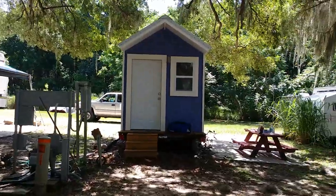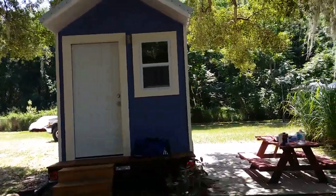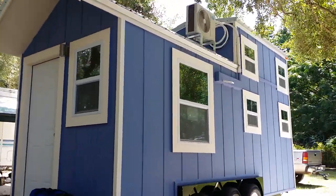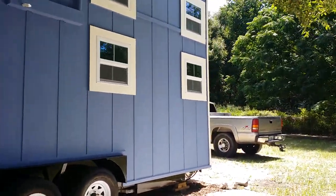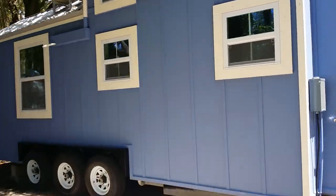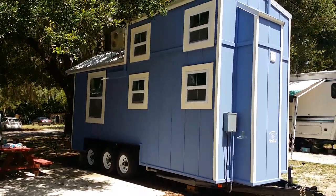Hey guys, it's Andrew with Trekker Trailers. I want to show you this house we just finished up for a customer. We just delivered it here and we're setting it up right now. I forgot to do a video of it earlier, so I'm going to do a quickie. You'll see it's in getting set up stages. This is the model we call the Crystal Palace, and it's the same model we were just featured on Tiny House Nation doing.